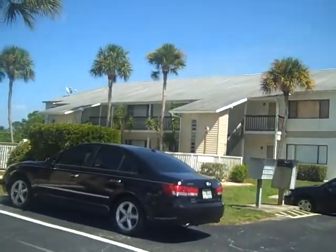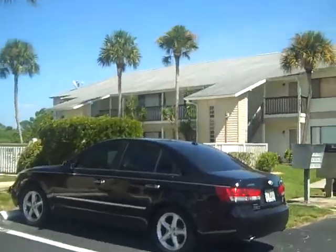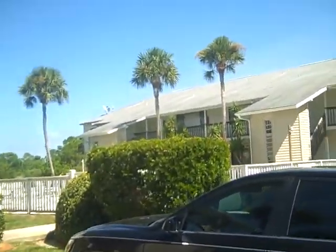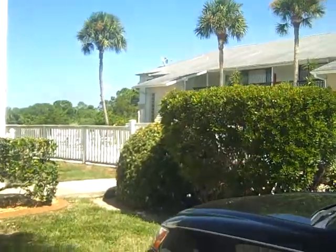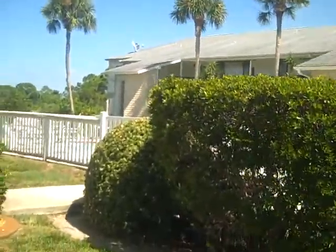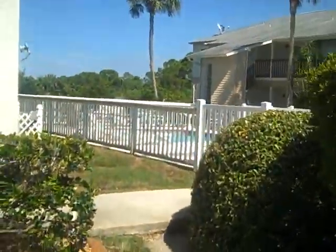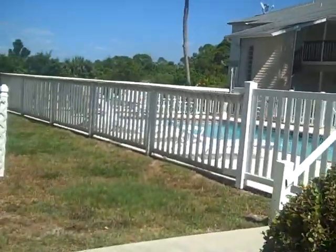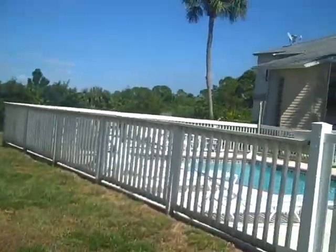There's the other complex. Obviously the roof is not in as good a shape as the one we're looking at. Also, according to the information I got, the furniture is not included in this, so we have to kind of price it accordingly.